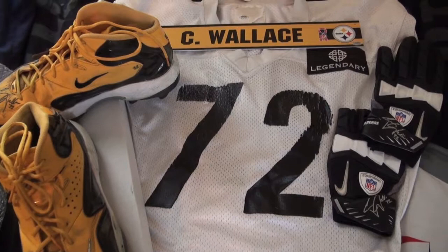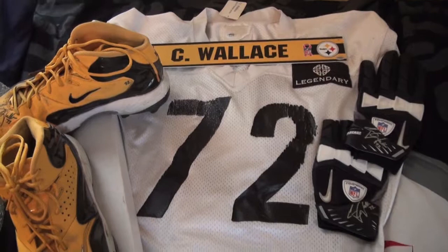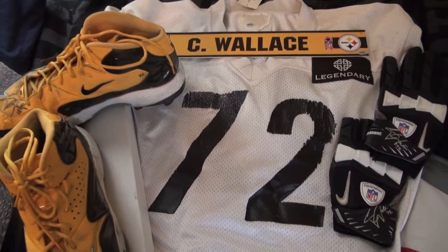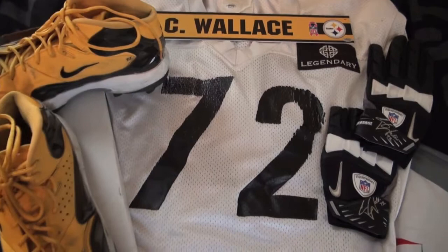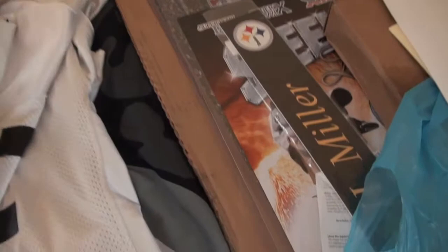So I got a game-used jersey, a practice-used jersey, game-worn cleats, and game-worn gloves — I definitely wanted to get the nameplate to go with what I already had. He came through with that and helped me out. I definitely appreciate that — nice smooth transaction. Let me show you the back.